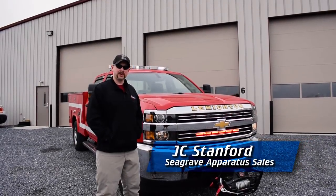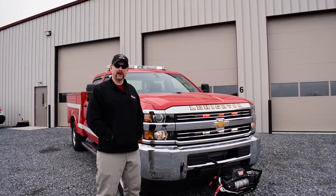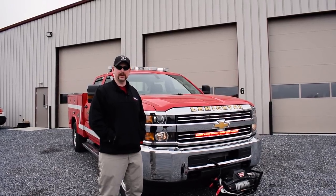Hey everybody, JC here with 9-1-1 Rapid Response. Today's vehicle showcase, we're going to go around this new Chevy 3500 that we've recently completed for Lehighton Fire Department.